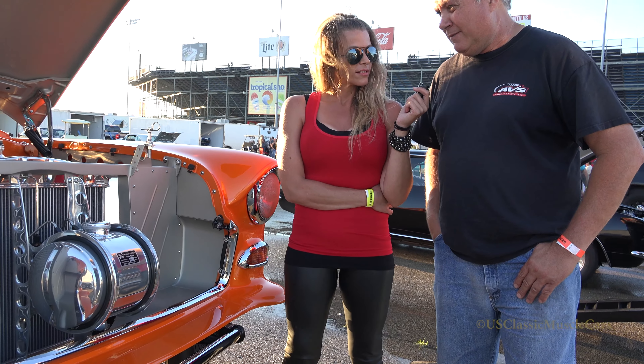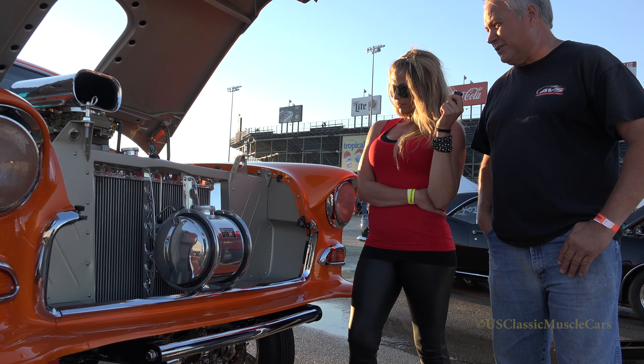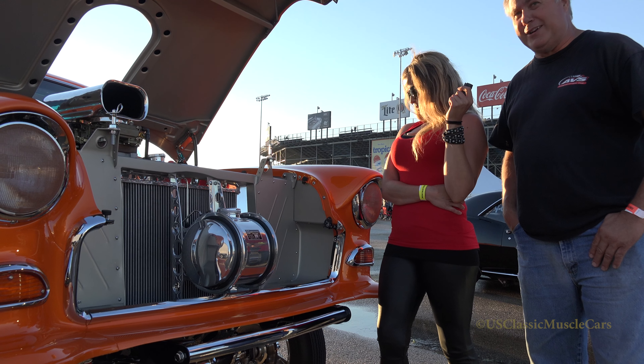What's under the hood here? 496, pump gas, big block Chevy — 650 horse. It's a street car; I'll drive it on the street.